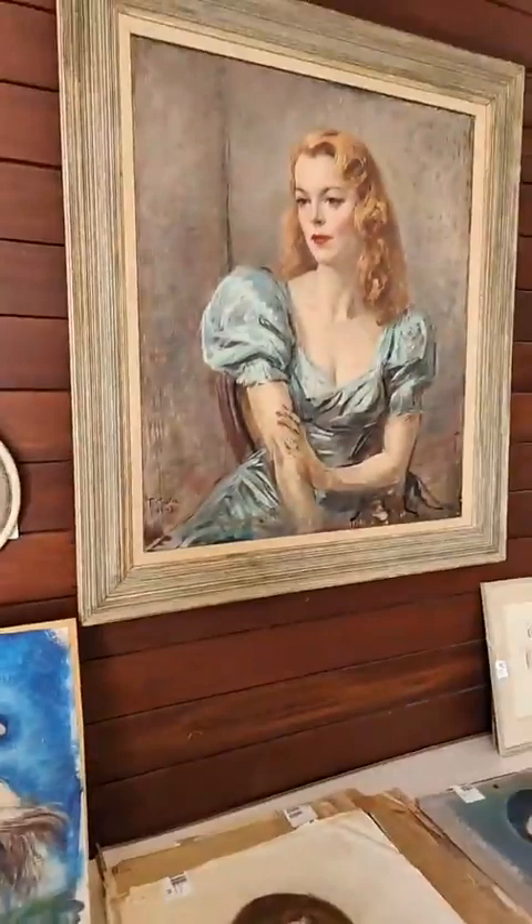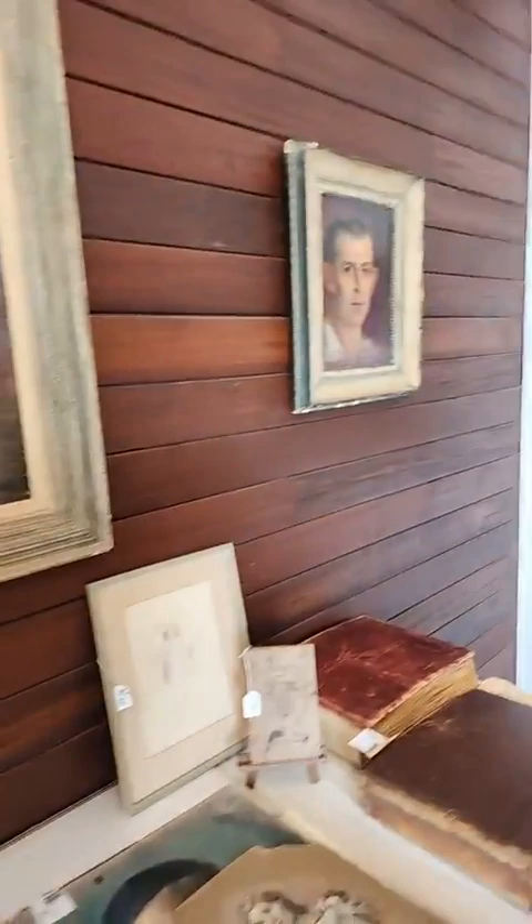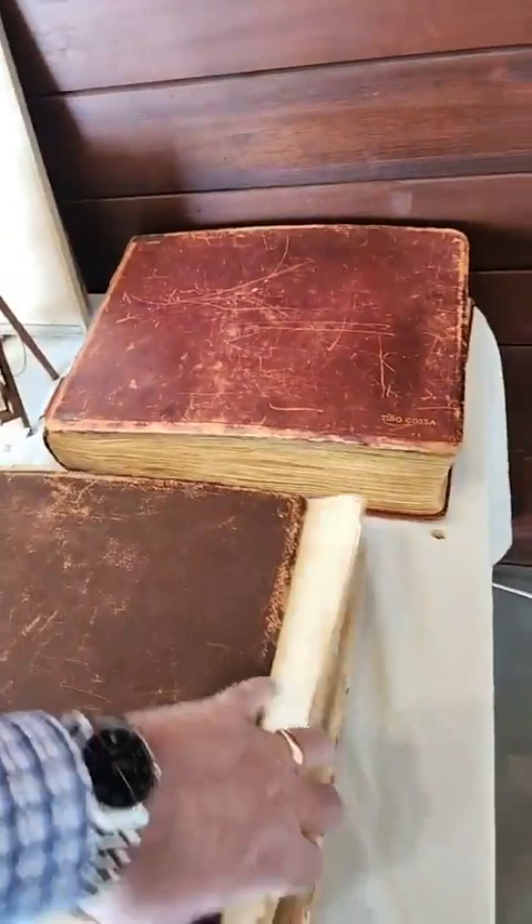The one with the Taylor Swift lips is his wife, Lucinda, I believe. He painted her several different times in different poses. There's a self-portrait of himself right there. There are two big scrap albums — one that Lucinda put together and one that Tino put together.